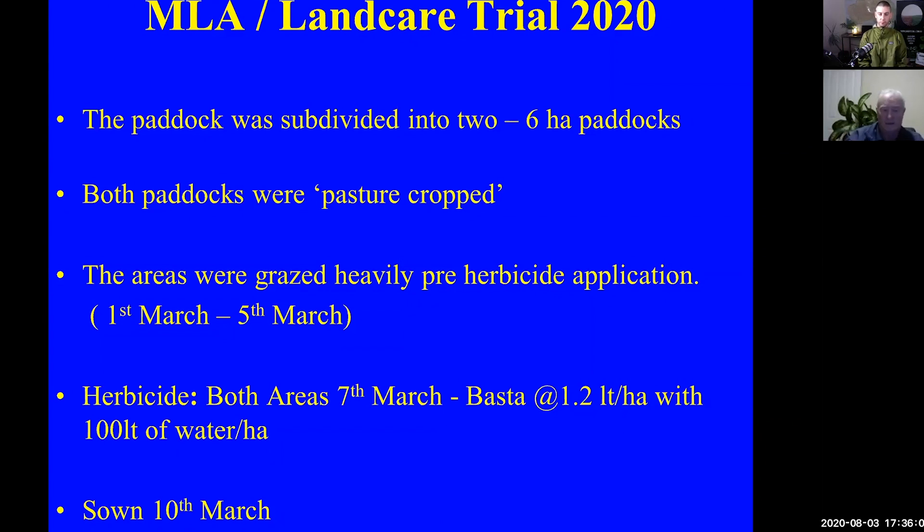It's a desiccant. It works in a different way to Roundup. I'm not saying any herbicides are good at all, but it's kinder to perennial plants — that particular herbicide won't kill perennial plants. It was sown on the 10th of March this year.